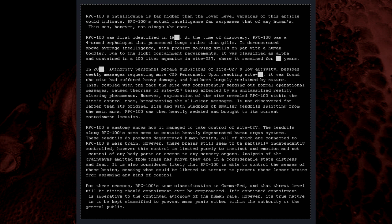In 200[REDACTED], Authority personnel became suspicious of Site-027's low activity, besides weekly messages requesting more CSD personnel. Upon reaching the site, it was found the site had suffered heavy damage and had been largely reclaimed by nature. This, coupled with the fact the site was consistently sending out normal operational messages, caused various theories of Site-027 being affected by an unclassified reality-altering phenomenon. However, exploration of the site revealed RPC-100 within the site's control room, broadcasting the all-clear messages. It was discovered far larger than its original size, with hundreds of smaller tendrils splitting from the main arms.